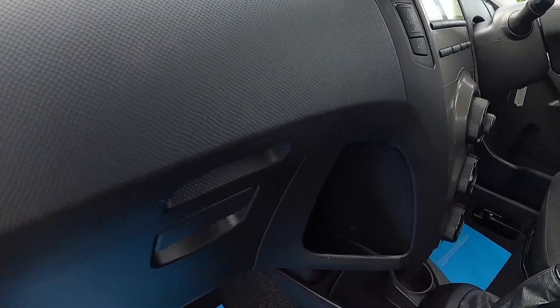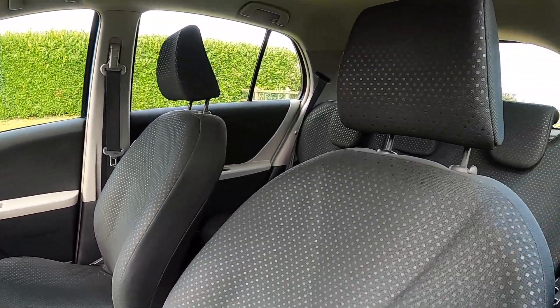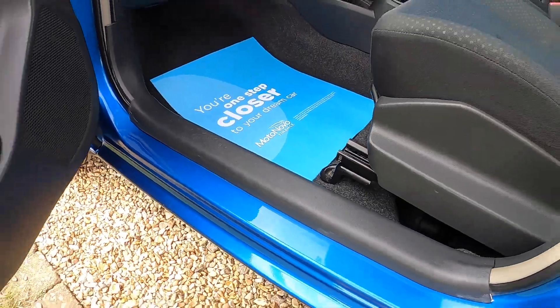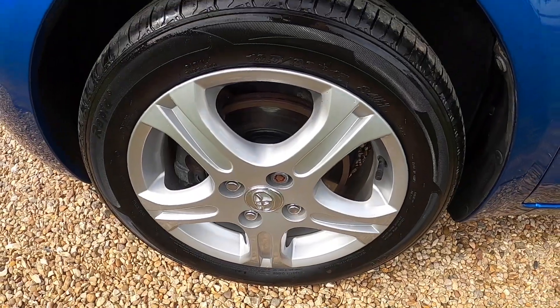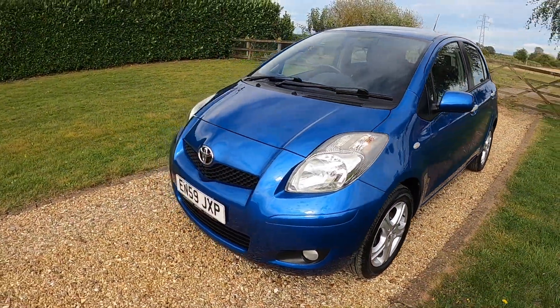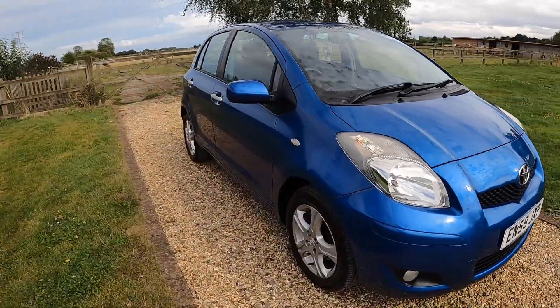It's got a cup holder. The car has a good service history, which you'll see at the end of the video, and it's got an MOT that runs through until August 2025 with no advisories.